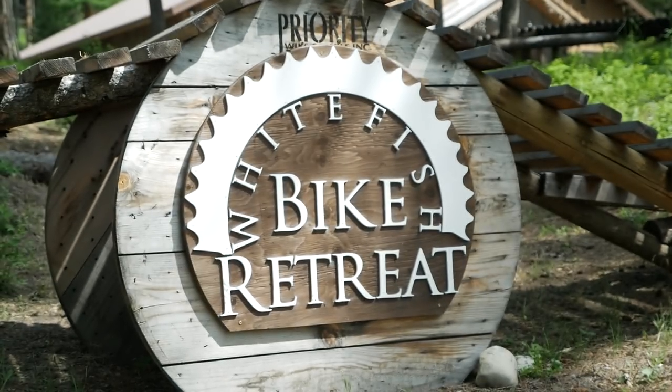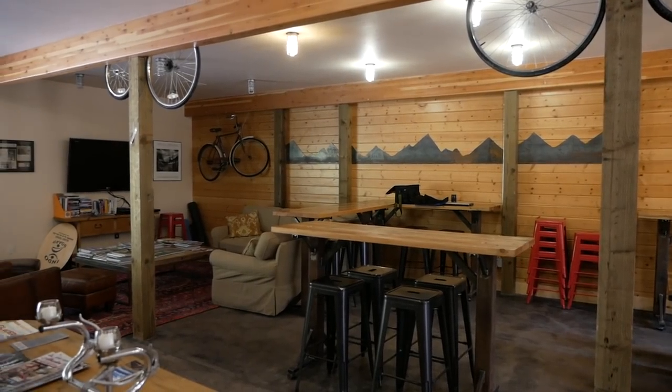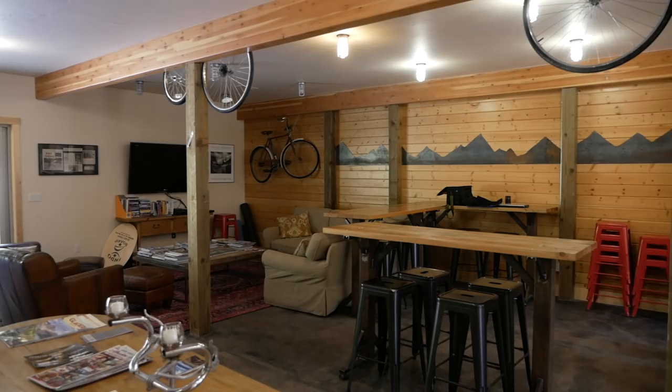Hey there everyone, we are here with Cricket, the owner and operator of the Whitefish Bike Retreat. This place is amazing, first of all. So for someone that's never been here, how would you describe this place? Well it's just what it is — it's a bike retreat and we cater to cyclists. I'm a cyclist so I built this place with what I would want if I was traveling on bike, cross-country or just here to enjoy the trails.